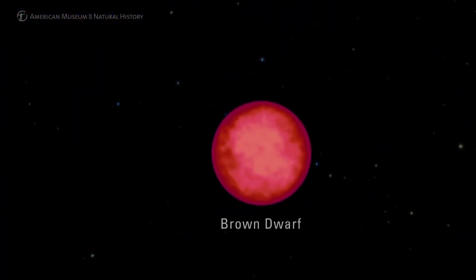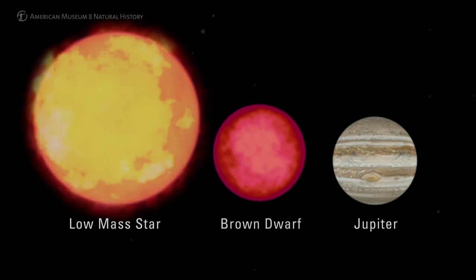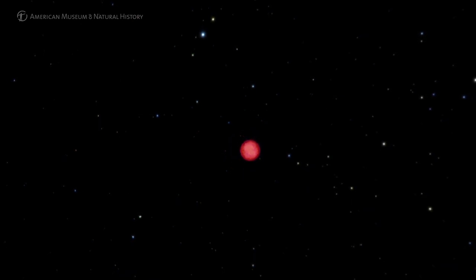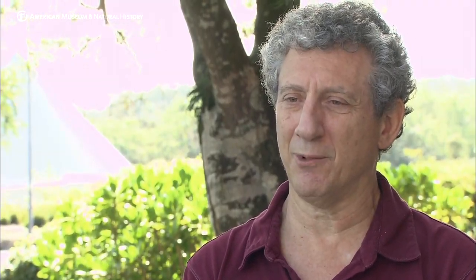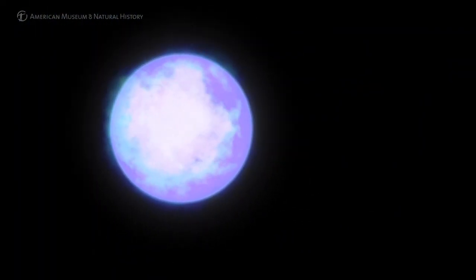A brown dwarf is an object with a mass larger than Jupiter but less than the lowest mass star. They're failed stars in the sense that they don't have enough mass to produce the temperatures and densities in their core that will lead to nuclear fusion reactions taking place, and nuclear fusion is what causes a star to shine.